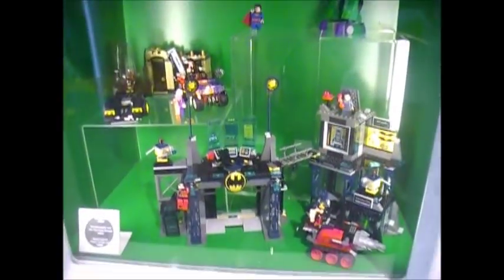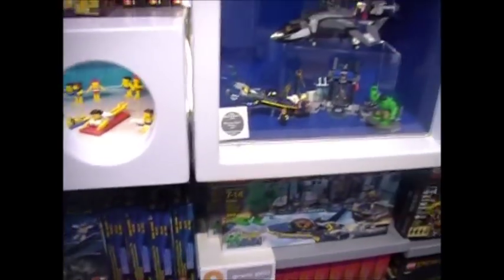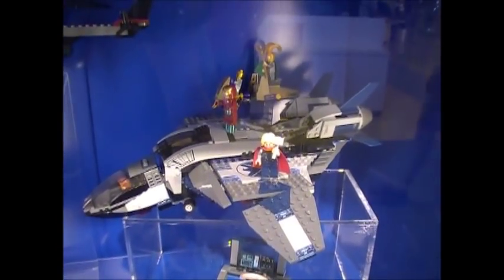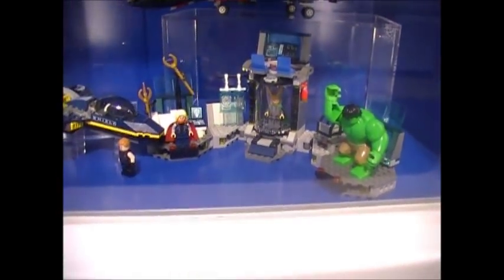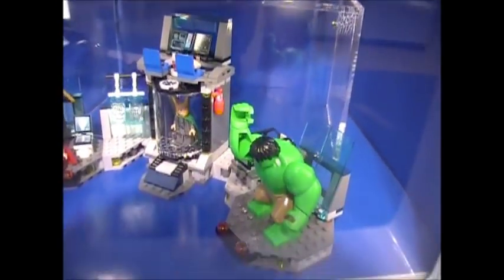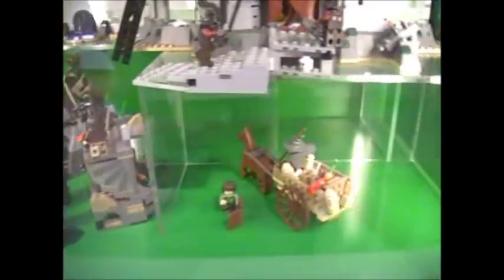Here are the DC Superheroes sets — got some Batcave sets. Over here we've got some Avengers sets: the Quinjet Aerial Battle, and Hulk's Helicarrier Breakout. The Avengers was a great movie — pretty cool sets. Then you've got the Lord of the Rings sets. I've never watched any of those movies, but for you guys who know, I'll give you a close-up.